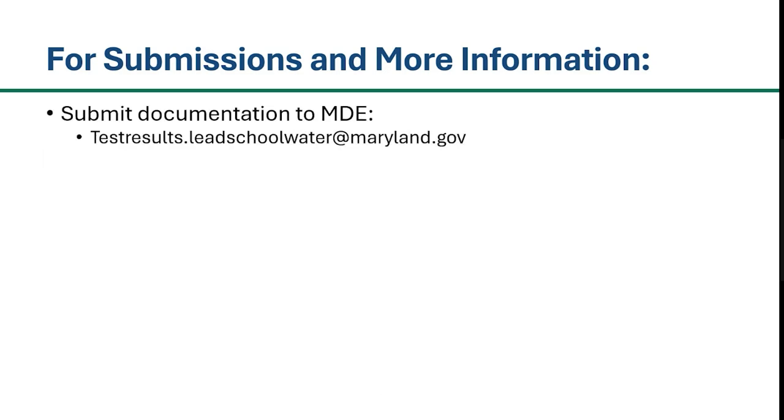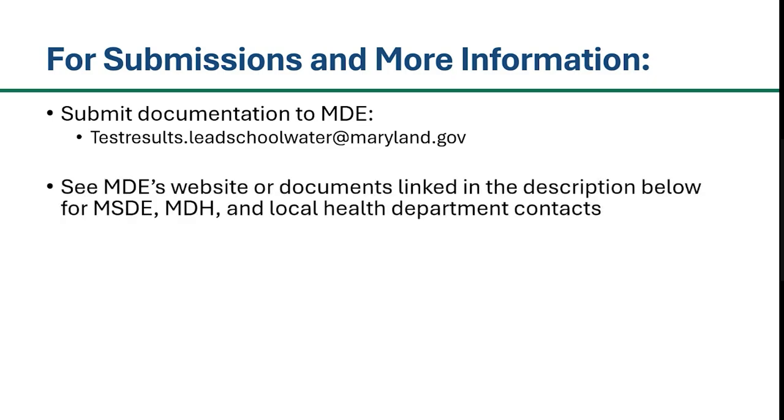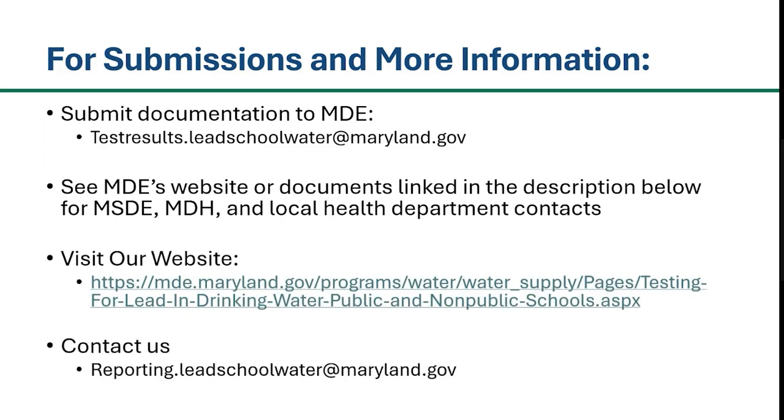Please submit all documentation to MDE at testresults.ledschoolwater@maryland.gov. To submit documentation to MSDE, MDH, and or your local health department, please see the list of contacts on our website or linked in the description below. For more information, please visit our website linked in the video description below or contact us at reporting.ledschoolwater@maryland.gov. Thank you.